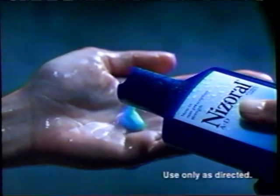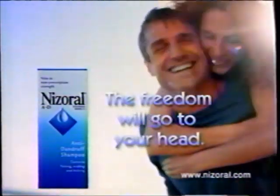Closed captioning provided by the maker of the following product. Nizoral AD — it's how people with dandruff become people with beautiful hair. Nizoral AD: the freedom will go to your head.